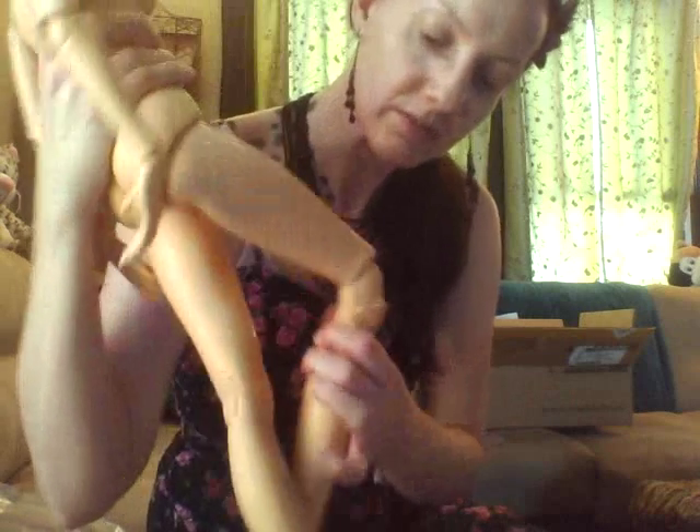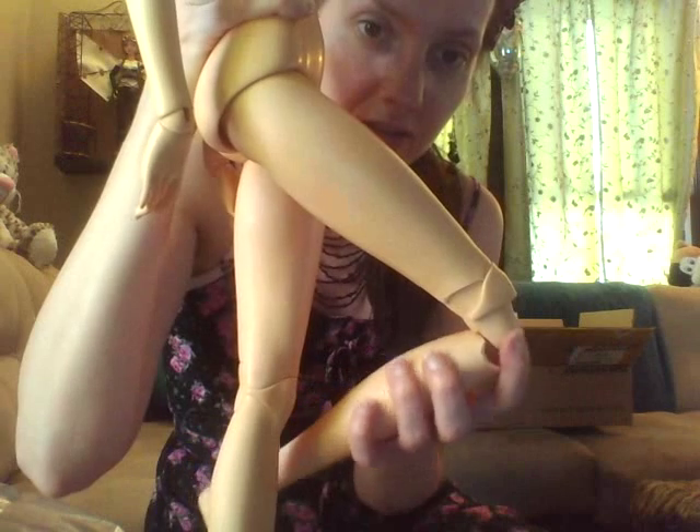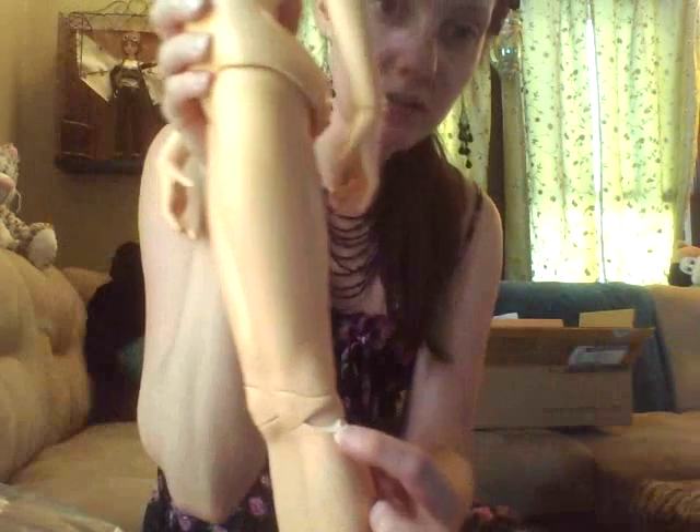Here are the cracks in her knee — right there, and right there. And also on the other side, there's a crack in her knee.